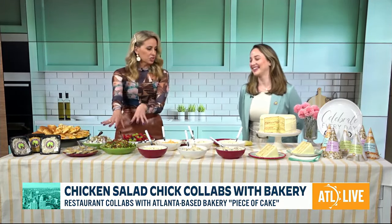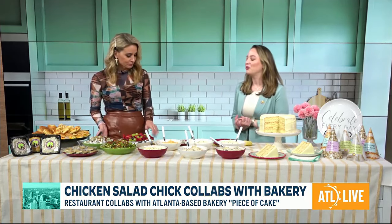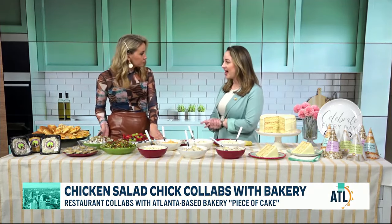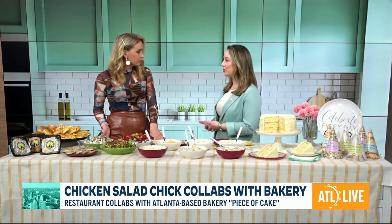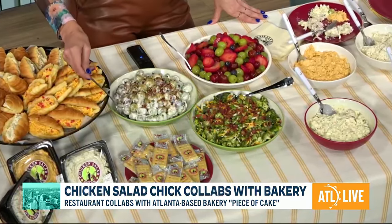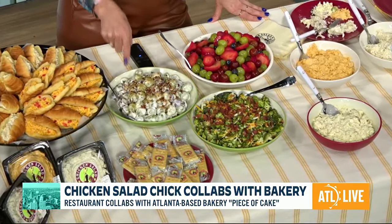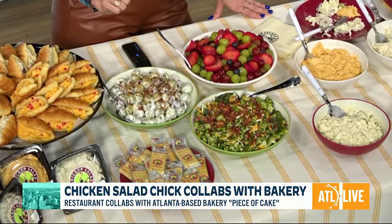Now I've sampled all of these, and I'm about to move into this platter once we go into commercial break. But let's talk about some other things you offer — and then we have to get to this amazing collab. We also have some delicious fresh sides. We make all of our chicken salad fresh every morning in our kitchens. Same with our fresh sides — we have our grape salad. This is grapes tossed in a sweet cream cheese dressing topped with pecans and brown sugar.